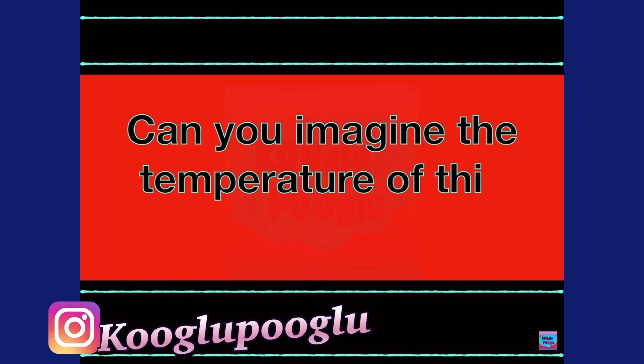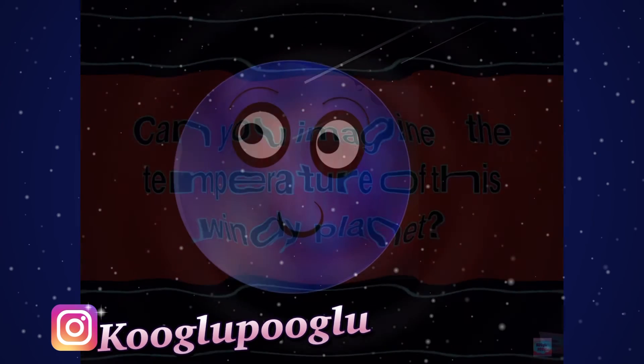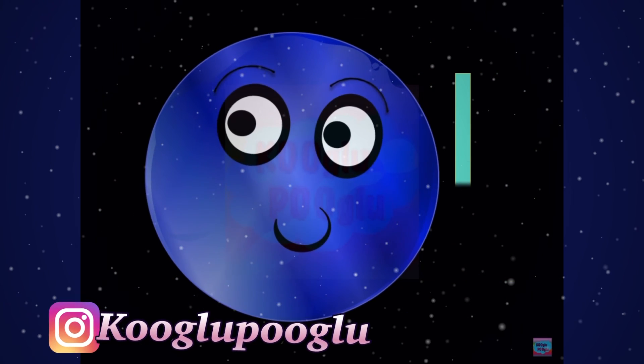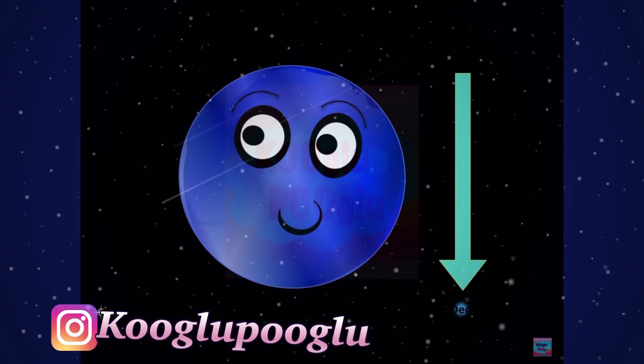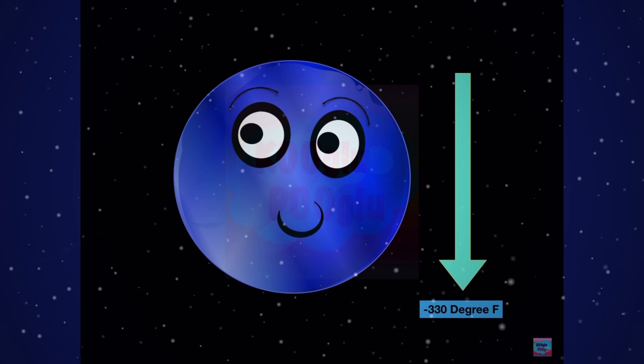Can you imagine the temperature of this windy planet? Its average temperature is minus 330 degrees Fahrenheit, which means it's a pretty chilly and cold planet.